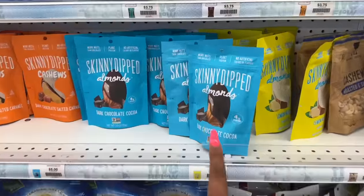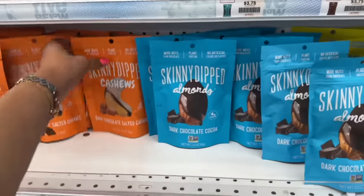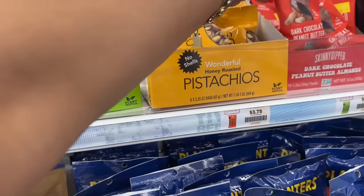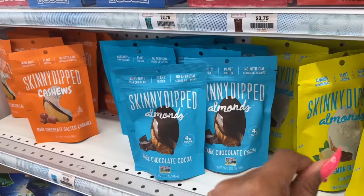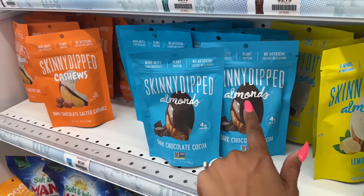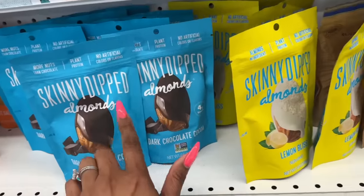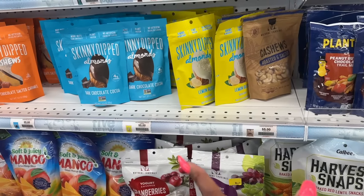I really wanted to show you guys — I tried these dark chocolate cocoa almonds and I'm addicted. They're five dollars a bag and sometimes a little cheaper. It's like a powder chocolate, dark chocolate — if you love dark chocolate, you're going to love this. I've never tried the lemon bliss variety. One of the reasons I come to Five Below is to grab a bag of these on the way out. They're really good, and five dollars is still cheaper than buying them at the grocery store.